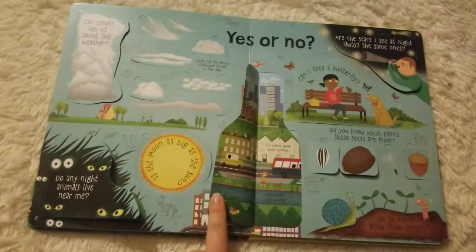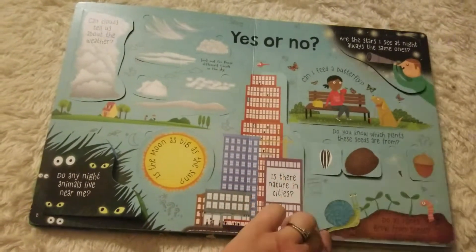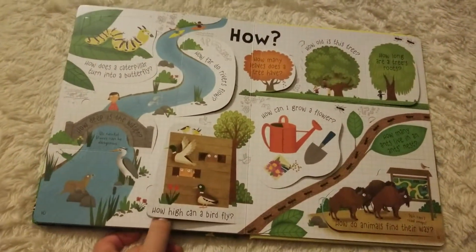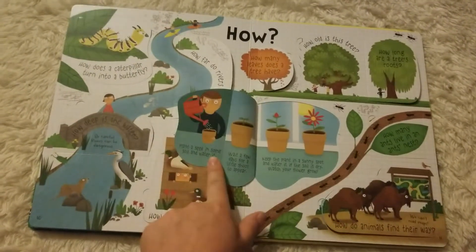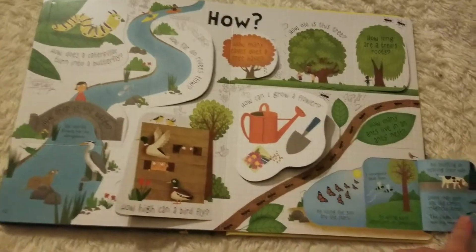And yes or no helps them to figure out how to answer some of these questions. Is there nature in cities? And how? How high can a bird fly? How can I grow a flower? How do animals find their way?